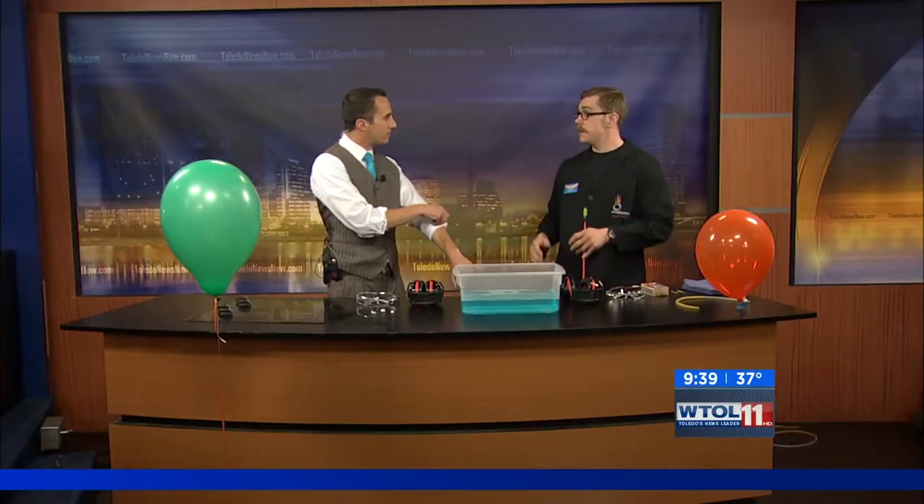A little science here with the Imagination Station on WTO 11. We've got Dan in here, joining us from the Imagination Station. Yesterday was Earth Day, as you probably know, and we thought we would bring in an eco-friendly experiment for us to do here today.